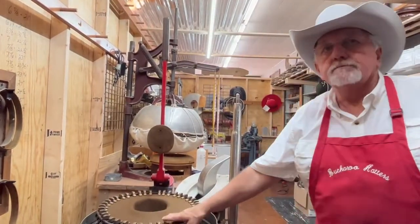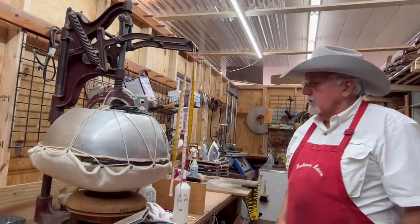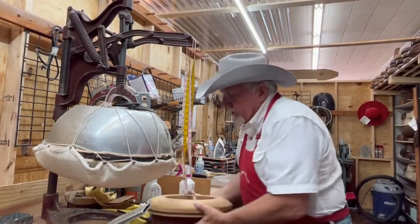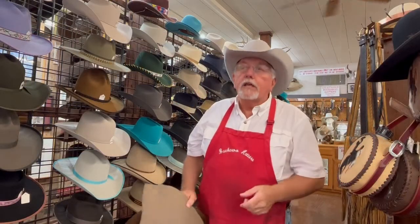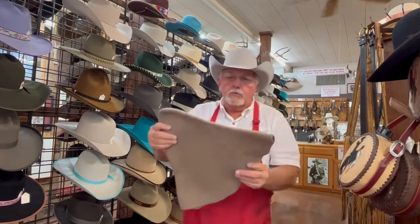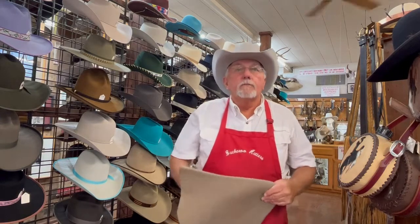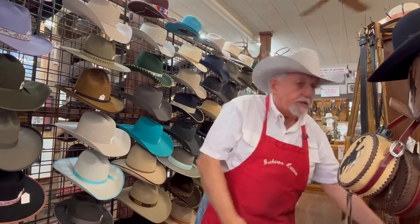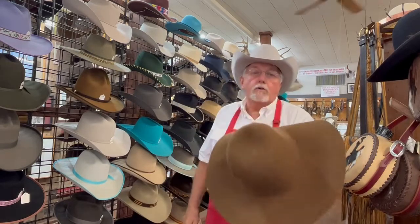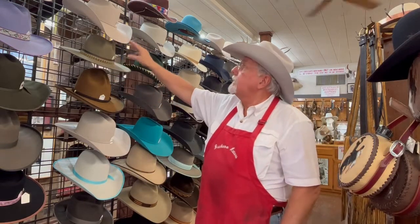I wish everybody could go to Winchester, Tennessee and see the antique old machinery used to make the raw body that we hatters turn into a creation. The fur comes in bales that look like bales of cotton. It gets cleaned up and goes through multiple processes. Every hat on this wall, after it got coned, looked a lot like this piece right here. After dyeing, it still doesn't look like a finished hat — this is what we get, called a raw body blank, and from there we block, iron, and steam it into the hat you wanted.